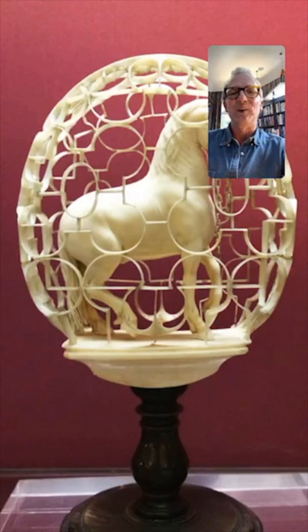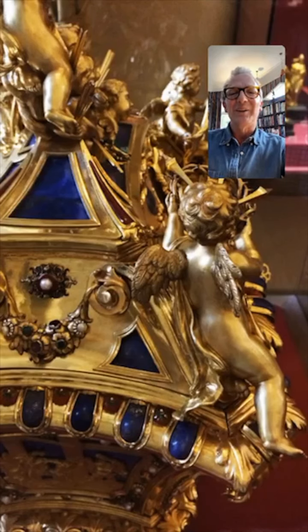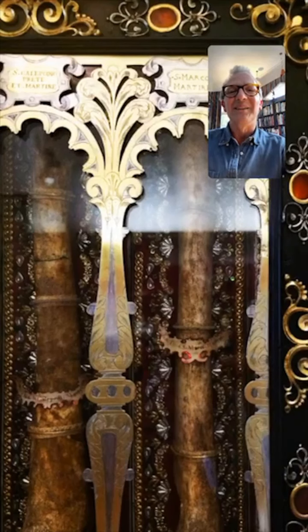Here is a horse in a cage — again, ivory. And then here an amazing cabinet, I suppose made in Holland. And here a reliquary. It's absolutely just crammed full of this treasure. It's extraordinary. And here's a relic of somebody — I think this is St John Nepomuk, who's terribly important somewhere, isn't he, in Vienna or something. And there's a couple of saints' bones and another reliquary.